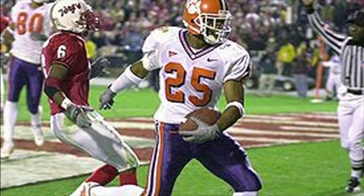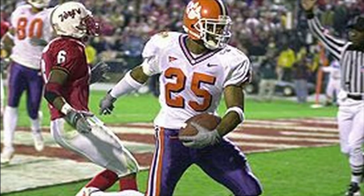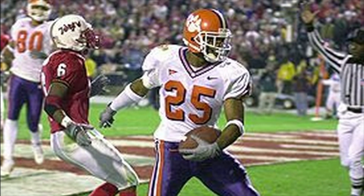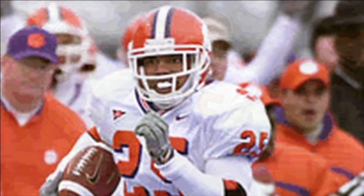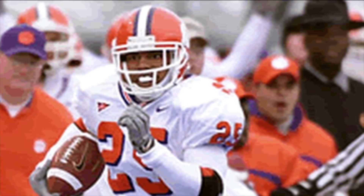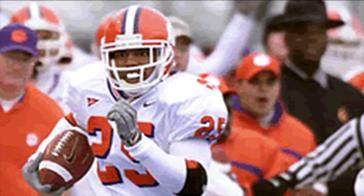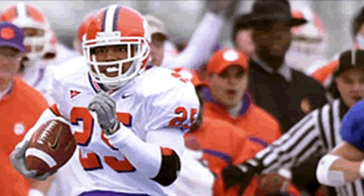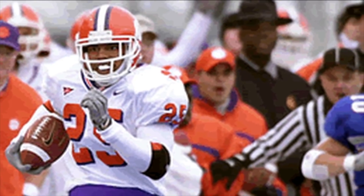Number 5 on our list takes us back a ways to 2001 recruit Roscoe Crosby, who had a rating of 99.78. He was one of the top wide receivers in the nation and was named the best player in the state of South Carolina, excelling in both baseball and football and ultimately receiving an offer from the Royals to play professional baseball. During his freshman year at Clemson he caught 23 passes for 400 yards and 3 touchdowns. However, he dealt with numerous injuries and a lot of personal tragedy, and ultimately only played one year at Clemson. It looks like he's doing great now and is working as a high school advisor in South Carolina.